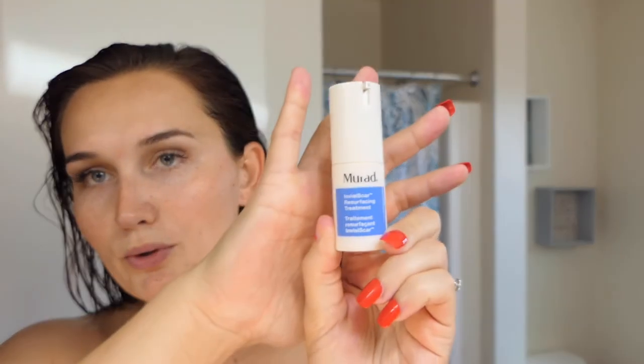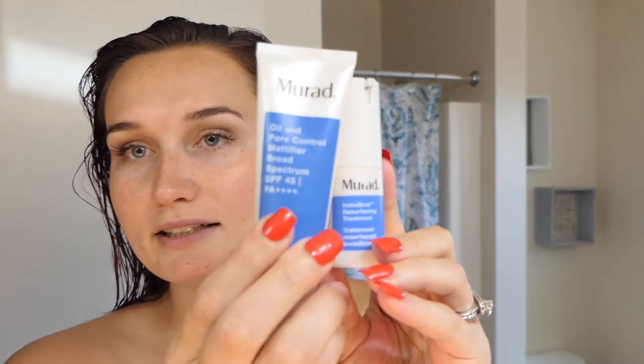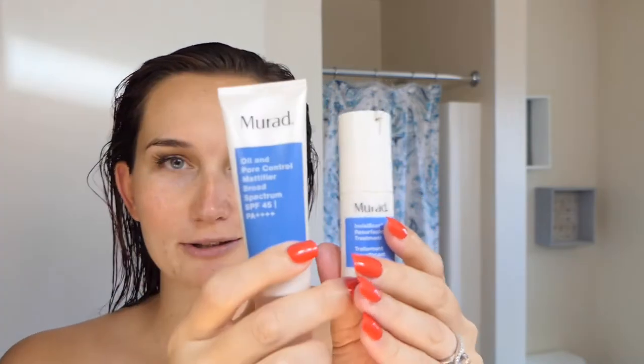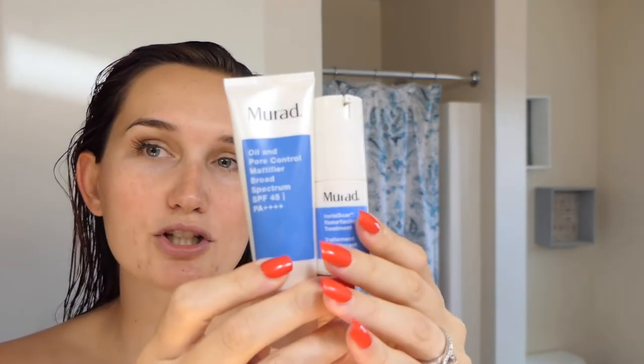After cleansing, I'm putting on a new product — the Invisiscar from Murad. This is for acne scarring. It was on sale at Sephora; I got both products for $35, and normally this one alone is about $39, so it's a great deal. I'll link it below if it's still on sale. The consistency is almost like a pore-filling primer, and you use it as a spot treatment.